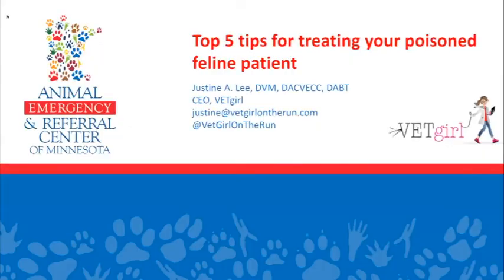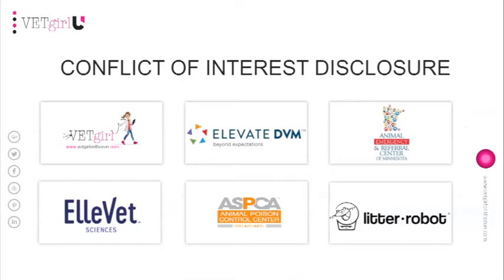What I was going to talk about today are top five tips for treating your poisoned feline patient. In full financial disclosure, before I begin, I am an independent contractor for multiple companies that you see on the screen right here.